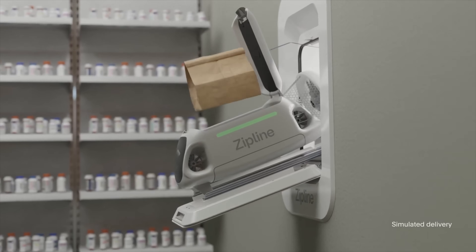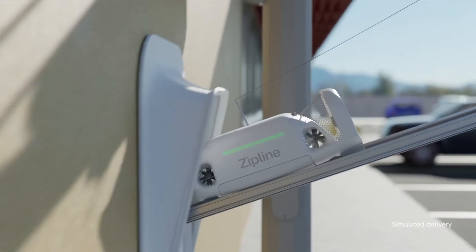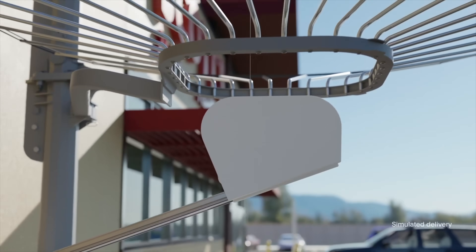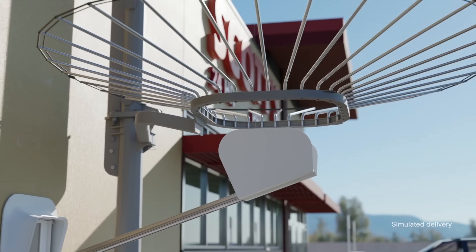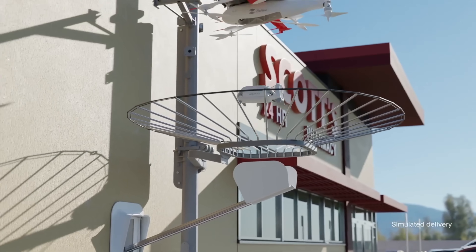First up this week, Zipline is bringing its drone delivery services into the Dallas area, starting in Mesquite, Texas. This expansion comes through a partnership with retail giant Walmart. Customers in the service areas can now sign up to get orders delivered in 30 minutes.